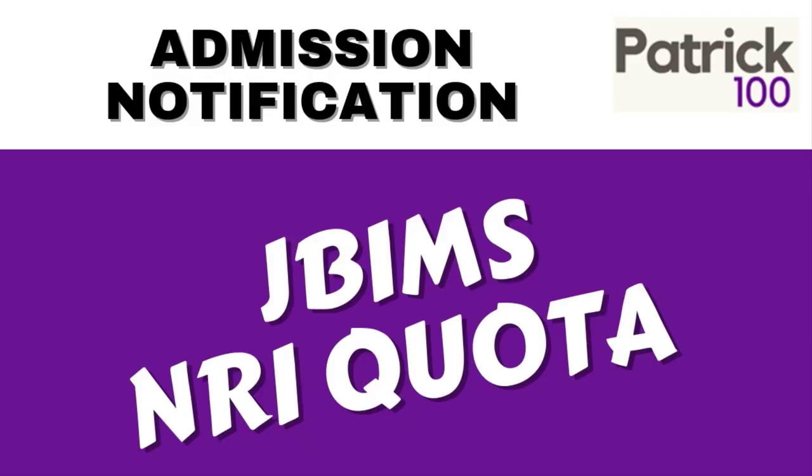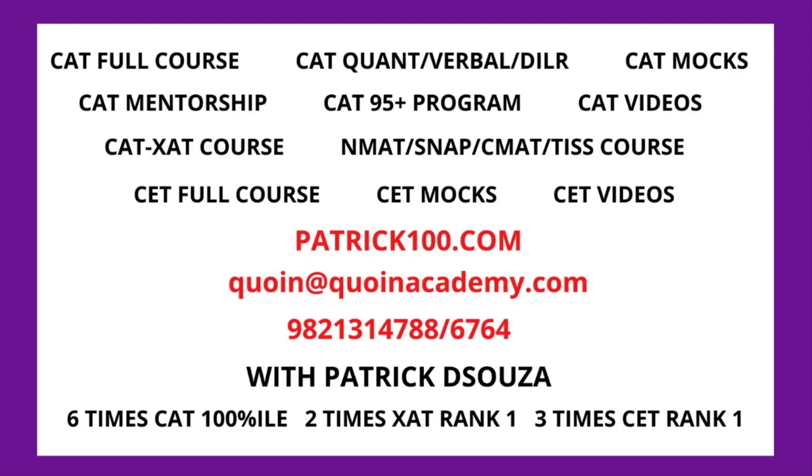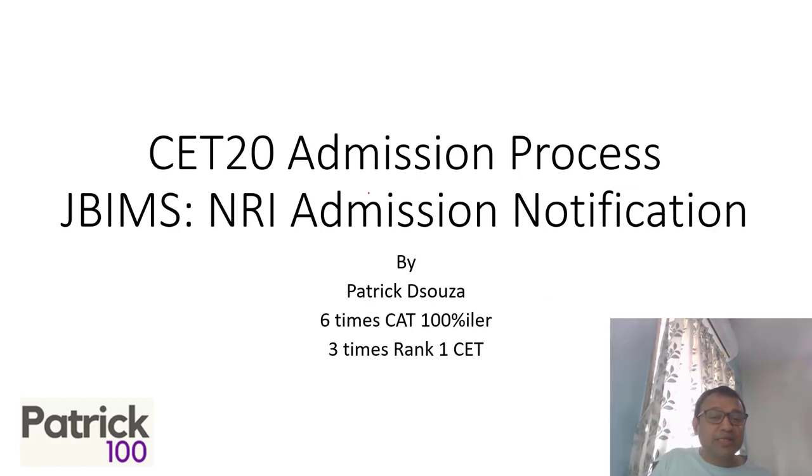Hope you enjoyed. So, this is regarding CET 2024 admission process. This specific video is for the NRI admission — the notification is out. The NRI admission for JBIMS takes place separately. There are specific seats reserved for it, quite a number, and the admission process is separate.